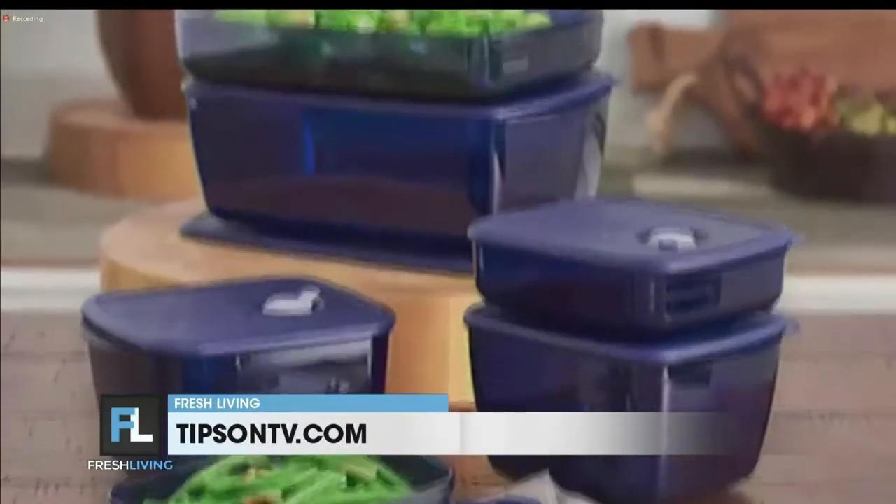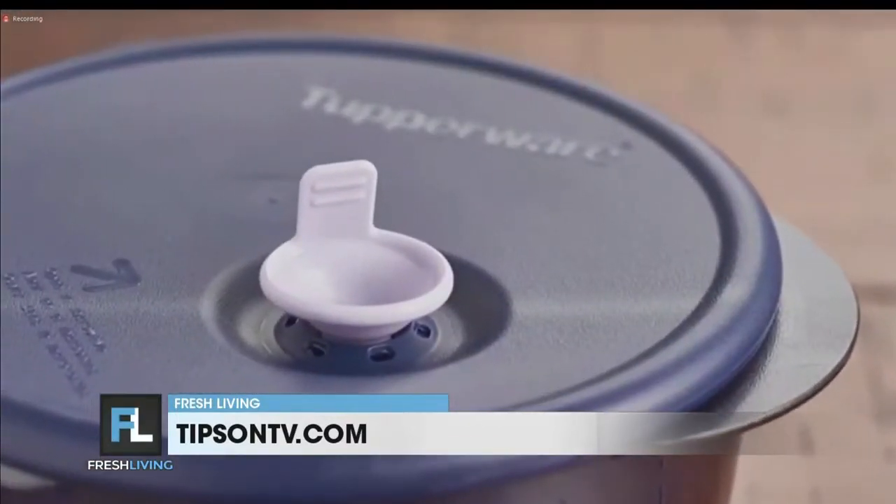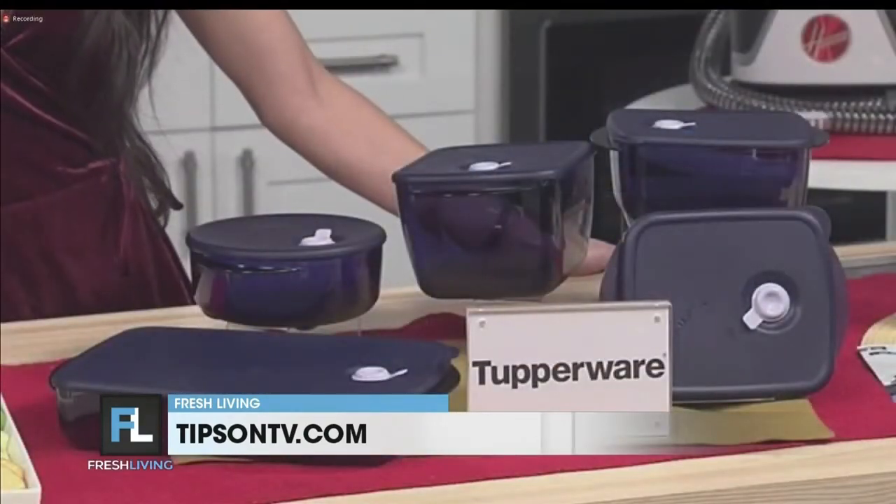You can find the Vent and Serve line and Tupperware's food storage solutions, bakeware, and cookware over on tupperware.com, or throw it back to a Tupperware party and shop with an independent representative.